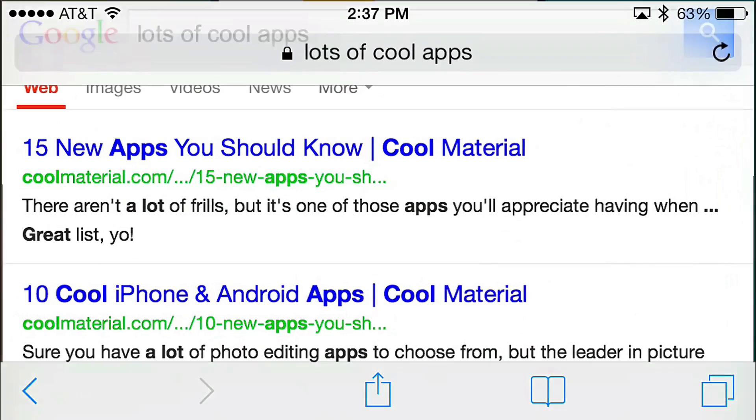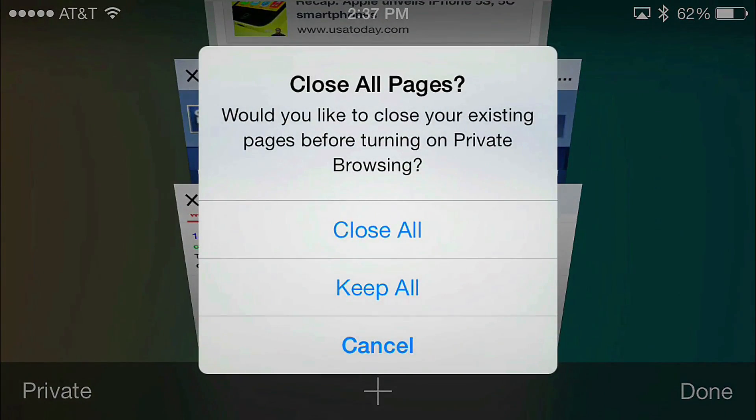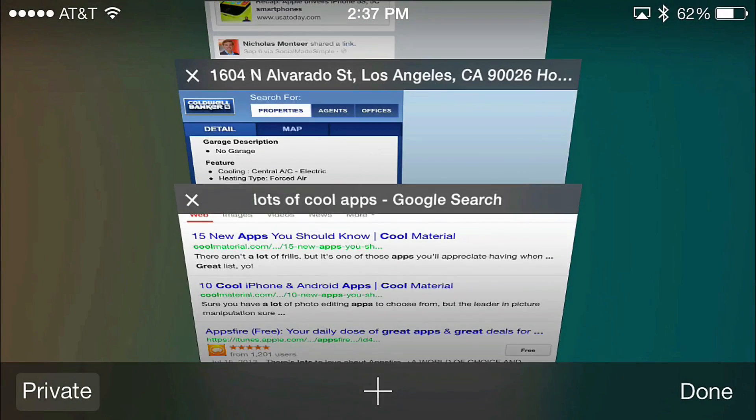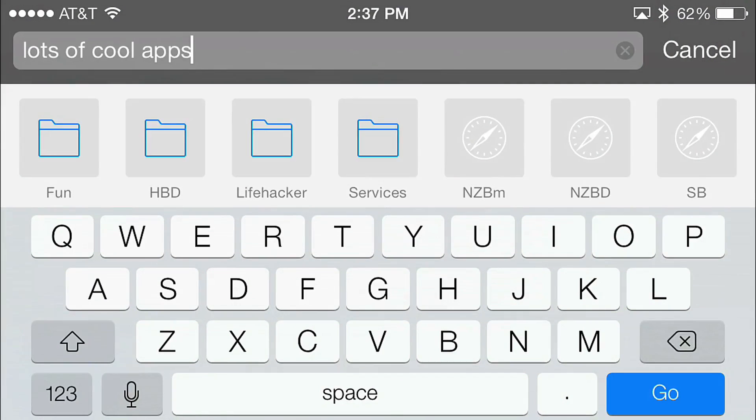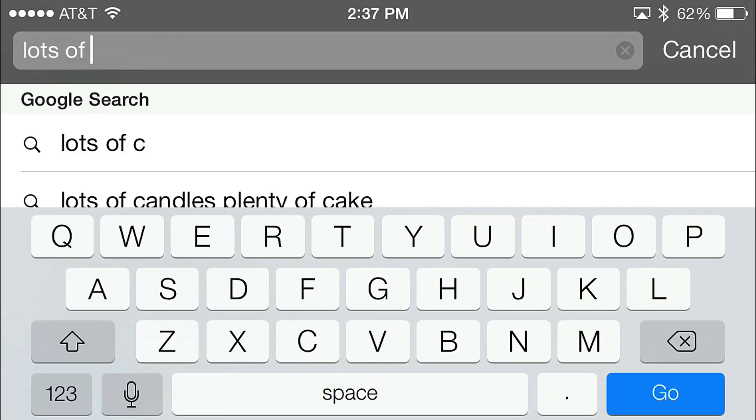Also in Safari, private browsing is no longer hidden away in the settings menu. Just hit your new tab page, hit the private button, and you will be switched over to private browsing mode so you can search without having a search history or cache.